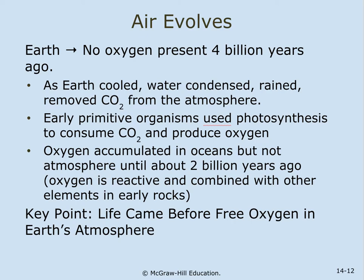On Earth, no oxygen was present 4 billion years ago. As the Earth cooled, water condensed, it rained, and removed the CO2 from the atmosphere. Early primitive organisms used photosynthesis to consume the CO2 and produced oxygen. The oxygen accumulated in the oceans but not the atmosphere until about 2 billion years ago. Oxygen is reactive and combined with other elements in early rocks. The key point is that life came before free oxygen in Earth's atmosphere.